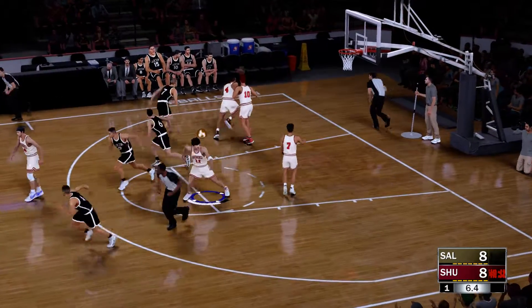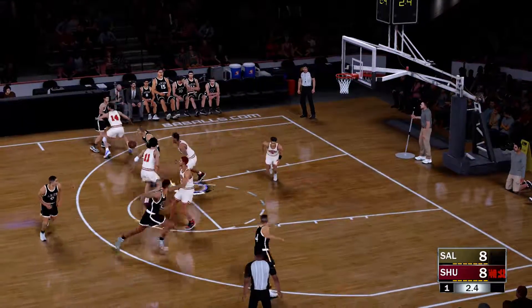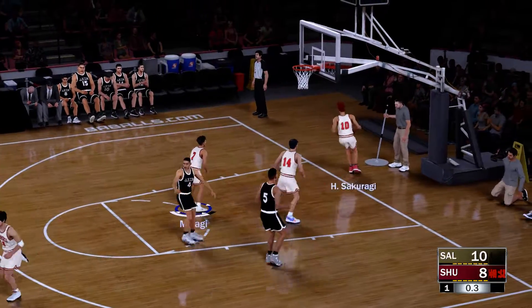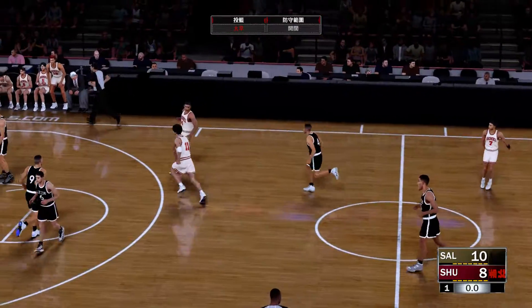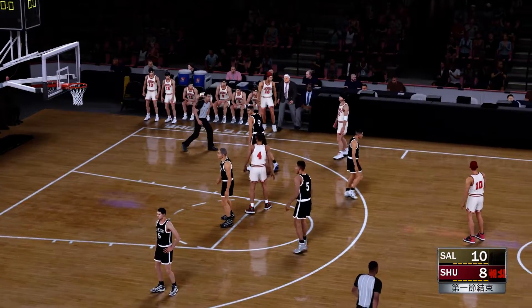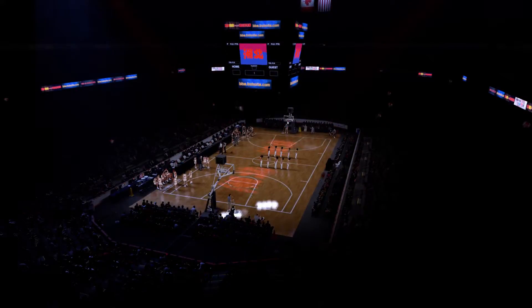Baltimore with the ball, with one on the clock. Count it. At the end of one, a closely contested game so far. Baltimore leads by two. We'll get right back to the action when we return.